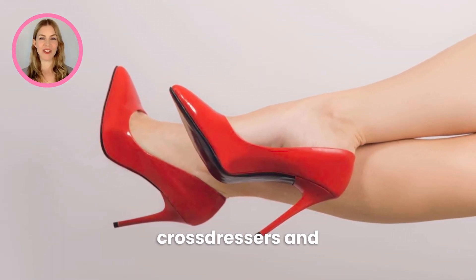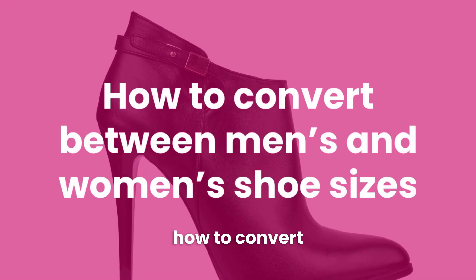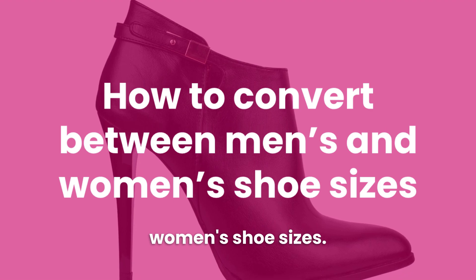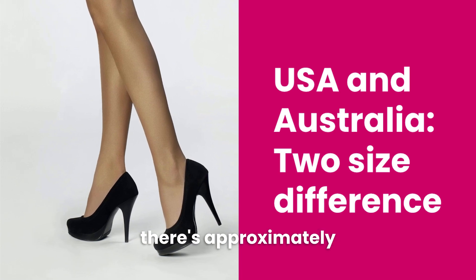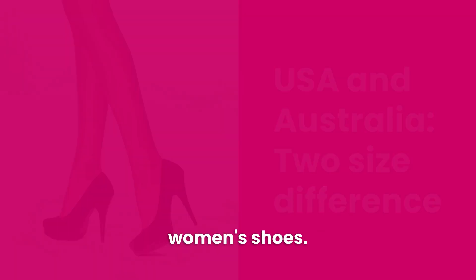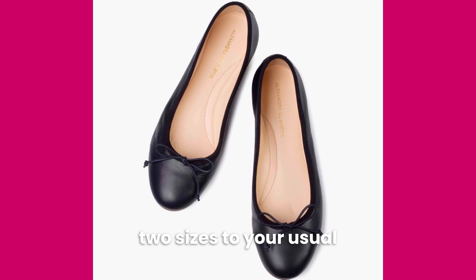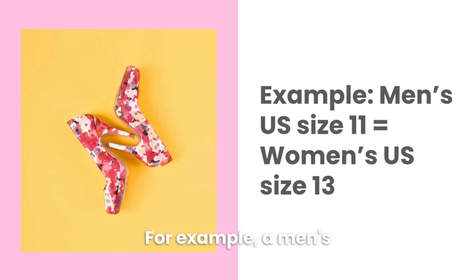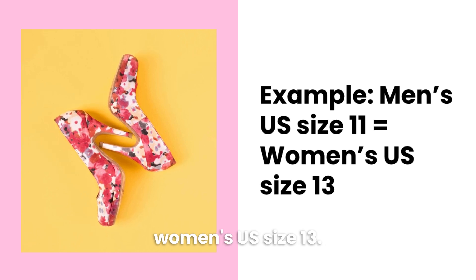But first, let's talk about how to convert between men's and women's shoe sizes. This actually varies a lot from country to country. In the US and Australia, there's approximately a two size difference between men's and women's shoes. To find your women's shoe size, simply add two sizes to your usual men's shoe size. For example, a men's US size 11 would be a women's US size 13.